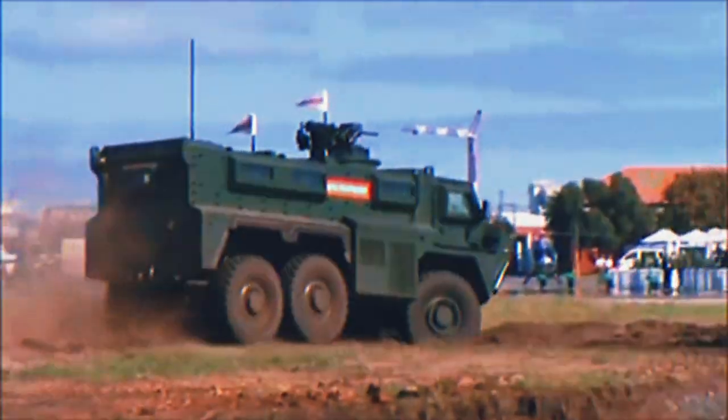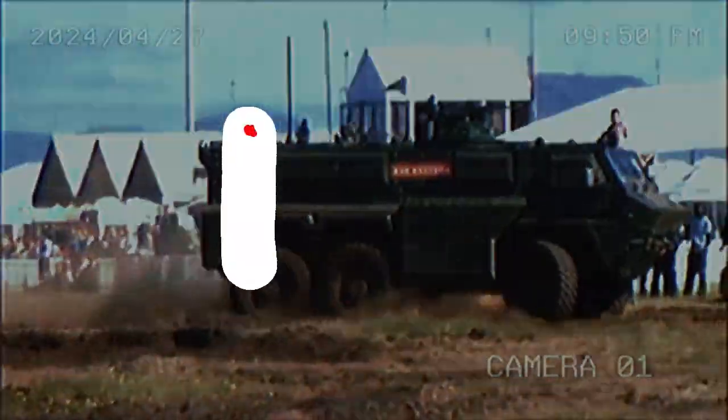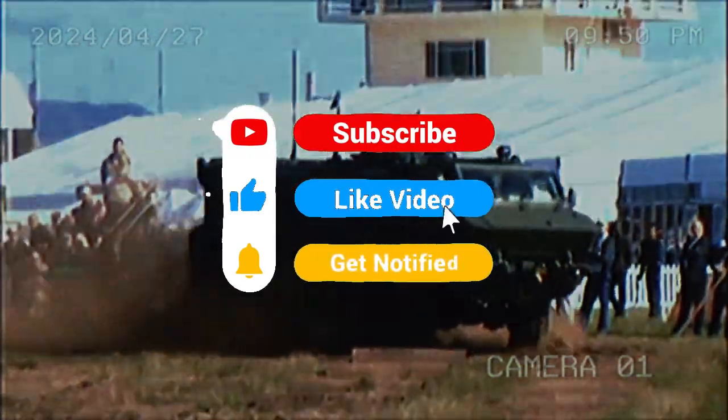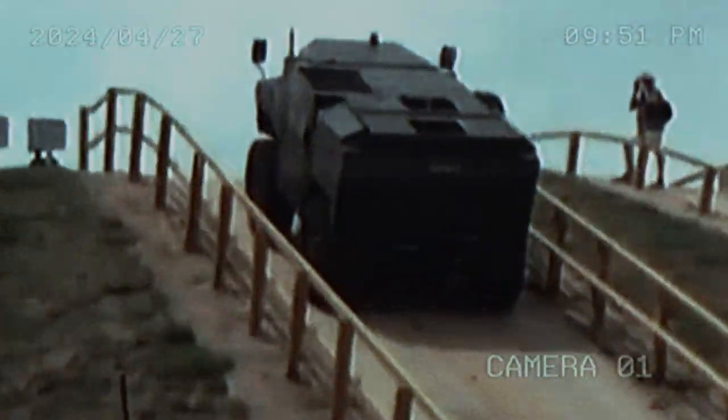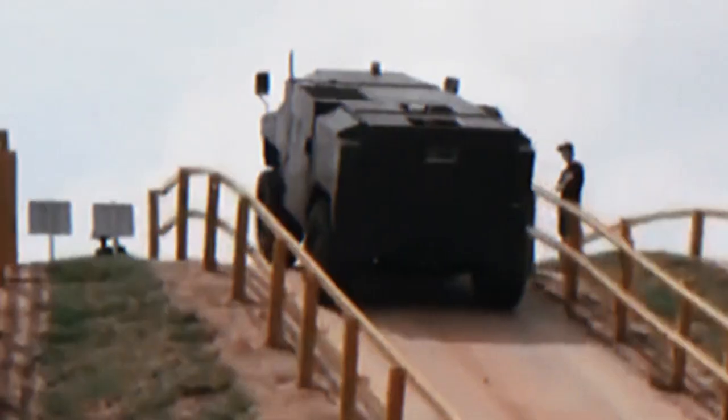The RG35 is a mine-resistant and ambush-resistant MRAP vehicle developed by Land Systems OMC. This allows it to be used in a variety of roles, including as a command, ambulance, or recovery vehicle.